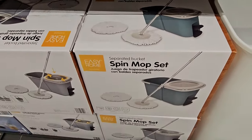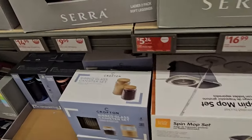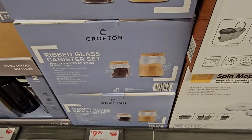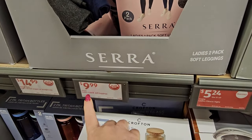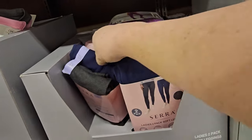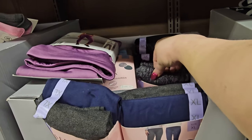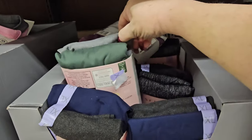We also have the spin mop set down here for $24.99. We have the ribbed glass canister set — four pieces, two lids and two jars — for $9.99. And we have a two-pack of soft leggings for $9.99 in many ladies' sizes — lavender, black, gray, black and gray mix, and a green mix.